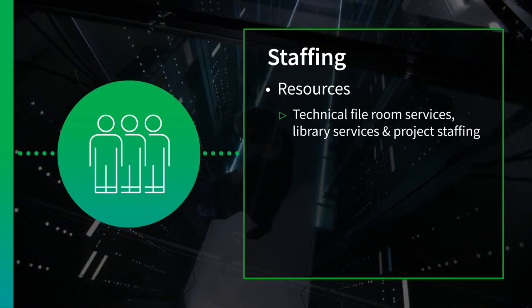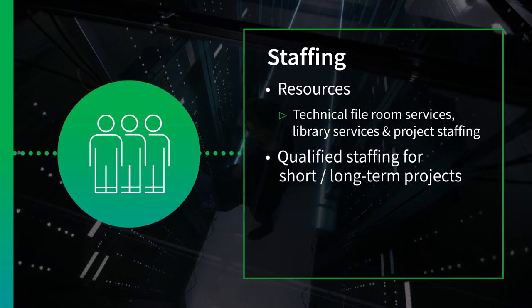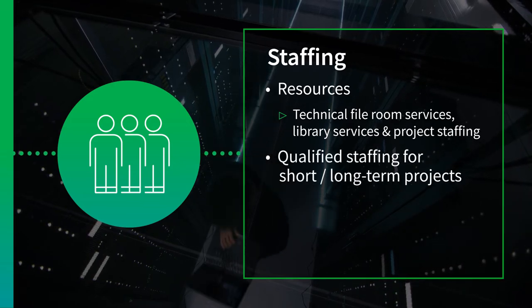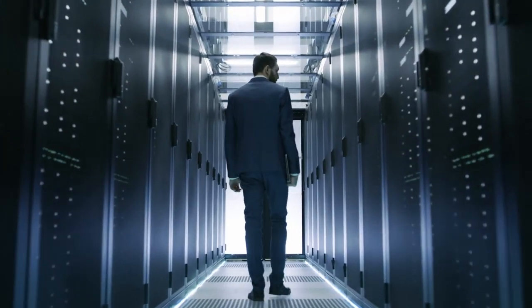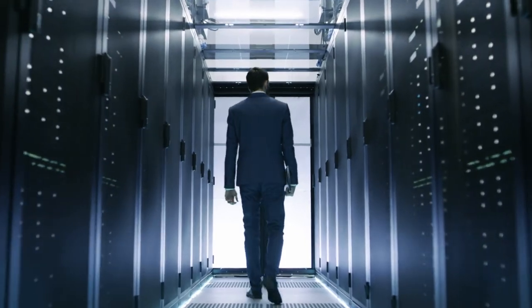Whatever the need, IHS Market can provide qualified staffing for short or long-term projects. The end result is dependable enhanced information that is accessible, further enabling important decisions.